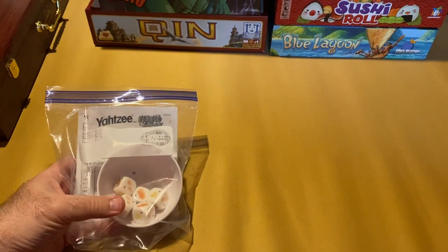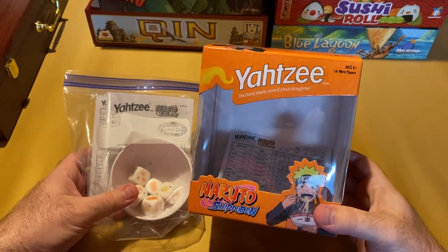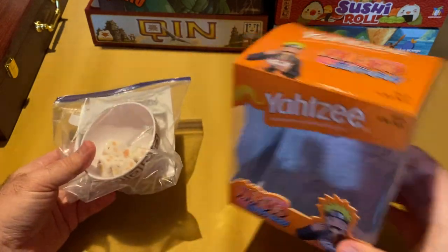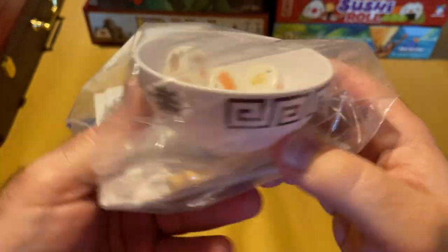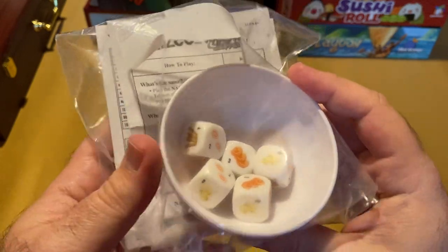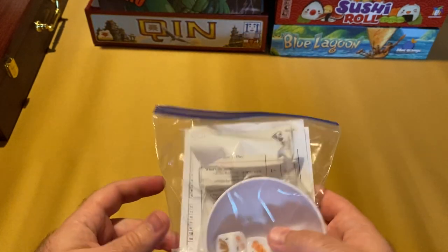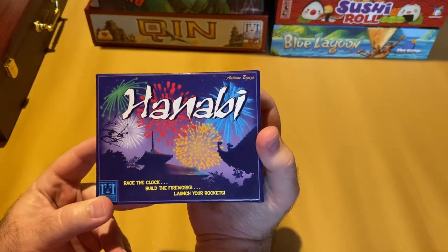This one I reviewed not too long ago — Naruto Shippuden. It's essentially a themed Yahtzee, so I won't spend a lot of time on it, but it's very cool. It came in a little ramen bowl-type container with ramen-style ingredients for the dice roller. Pretty cool — it came from The OP Games.